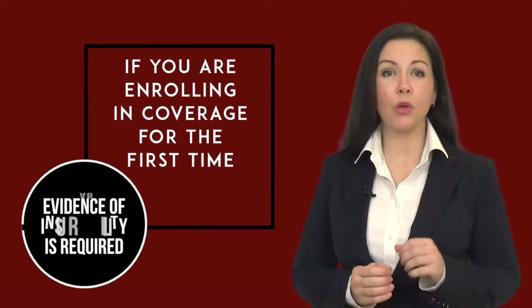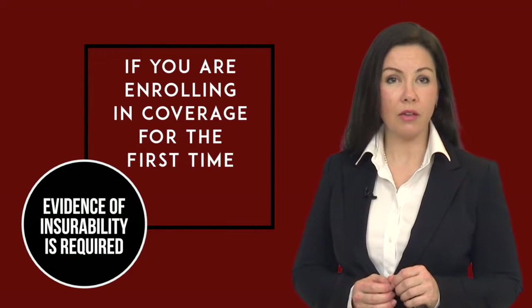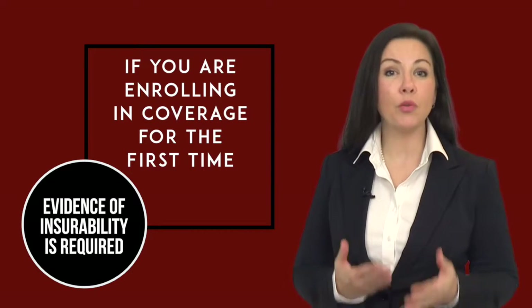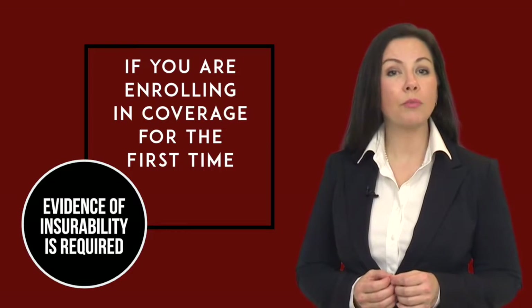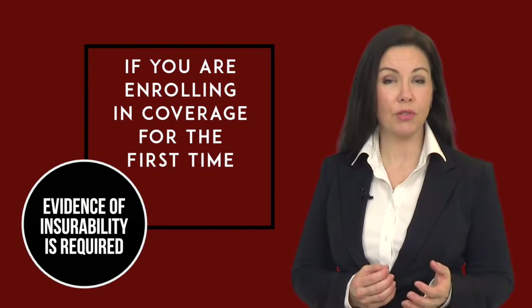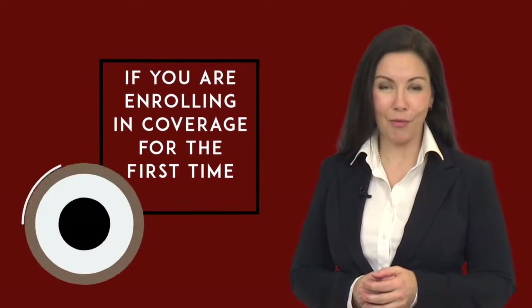Please be aware that if you are a newly eligible employee or an employee not currently enrolled in disability coverage and you want to enroll this year, you will be required to complete an evidence of insurability form that will be reviewed by the insurance carrier to determine if you medically qualify. One of the benefit counselors can assist you with this process.